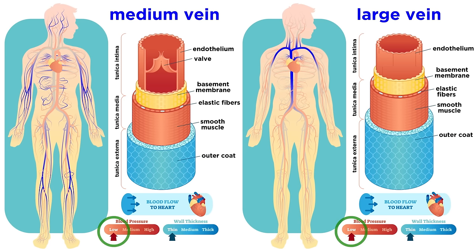Veins experience much lower blood pressure than arteries, and in order to prevent backwards flow, there are a number of venous valves that help direct blood flow, especially in the limbs, where blood has to go against gravity to get back to the heart.